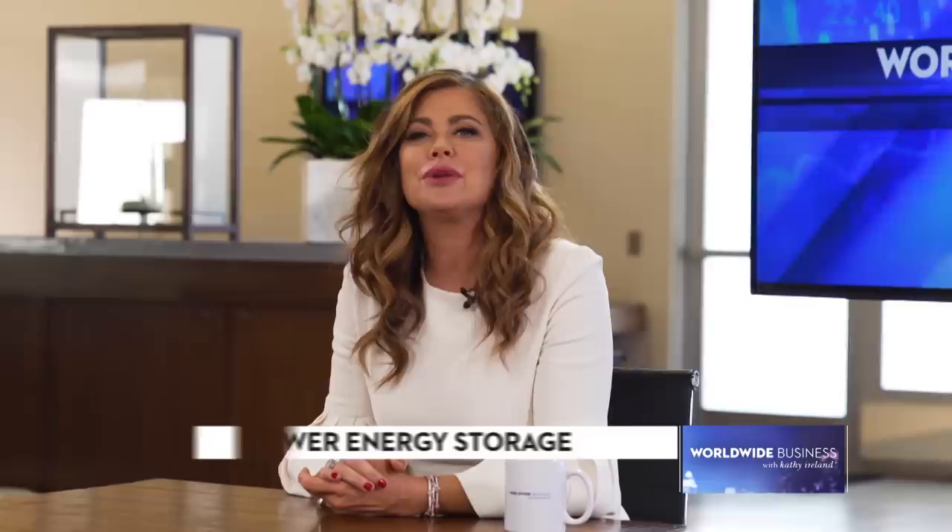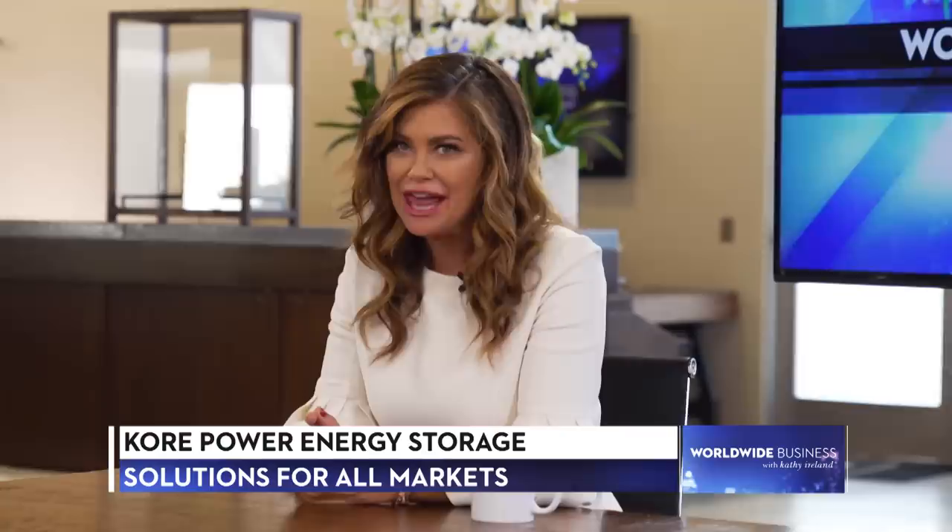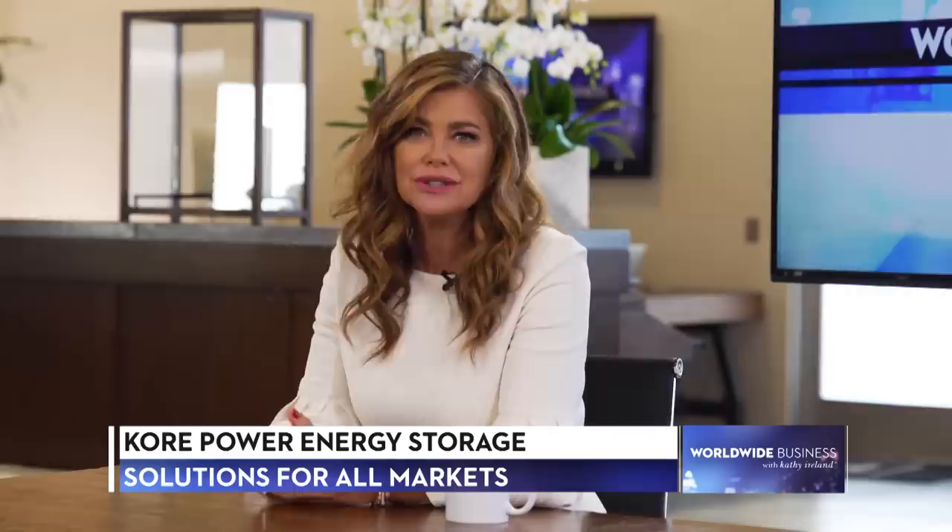Welcome to the show. I'm Kathy Ireland. Many communities and states have pledged to reach 100% renewable energy production, but lack of storage for wind and solar power is holding everyone back. In California alone, 500,000 megawatt hours of energy will be wasted. Lindsey Goral and Tom DeRosa from Core Power are here to talk about how their company's energy storage solutions can solve this problem for good.